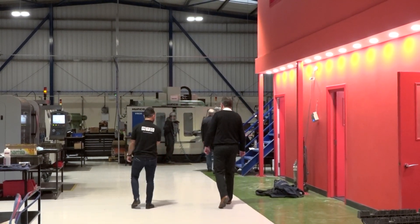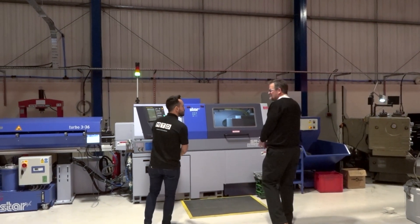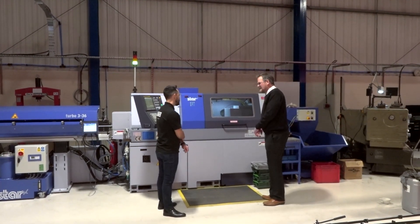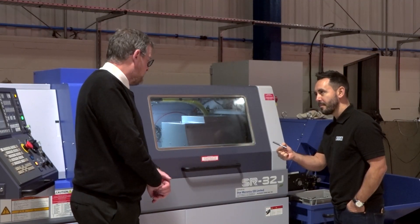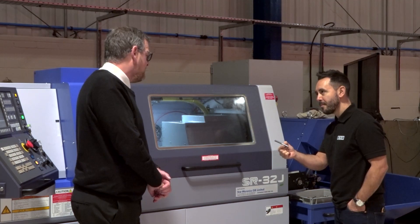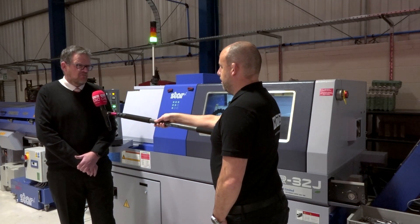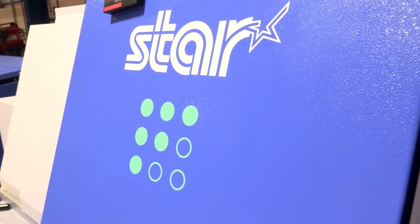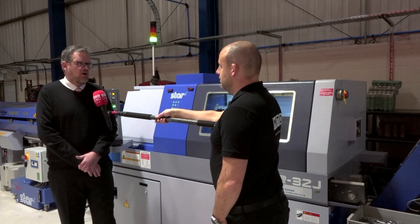Risky time to invest, some might say, but you wouldn't agree, obviously, with this here. Was it just the fact that you're ambitious and wanted to invest, or did Star really support you commercially as well to take this machine on? A bit of both, really. Star was quite flexible in working with us — they were quite happy to do our terms — and we just wanted to get into that market.